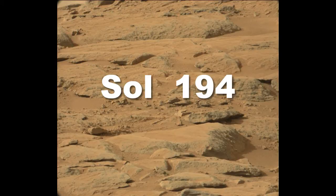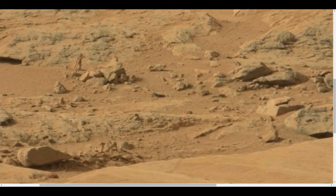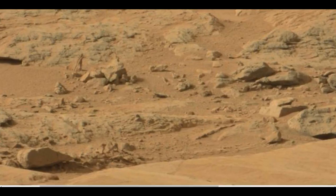This is an old photo — from Saul 194 — and I think it's one of the most important photos that NASA has put up. I've done a video on this in the past, but I think this photo deserves a good hard look.